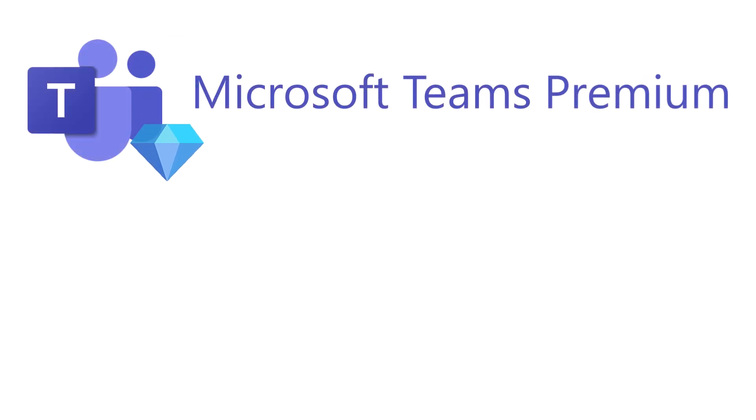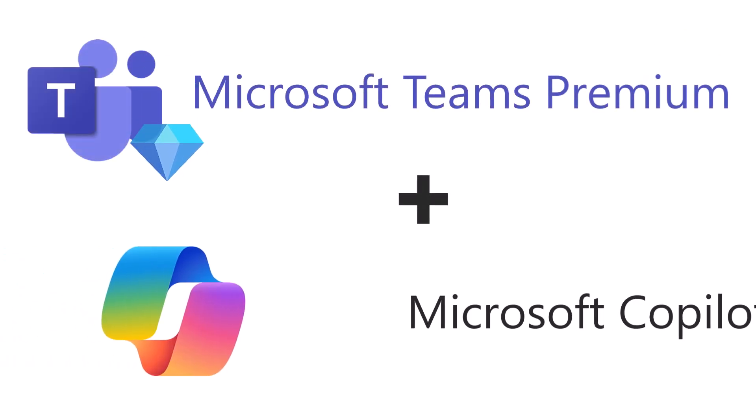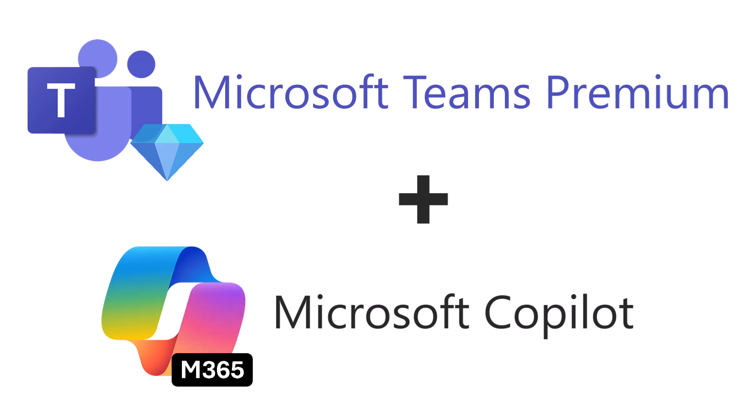If you've been hearing about Microsoft Teams Premium and Copilot for Microsoft 365, you might be wondering, do I need both, or can one tool handle everything? In this video, we'll break down the key differences, explore unique features, and help you decide whether Teams Premium, Copilot, or both are right for you.